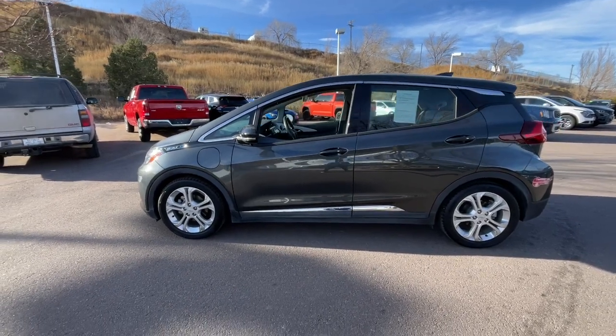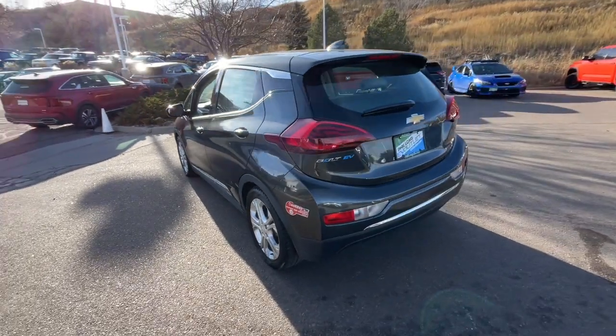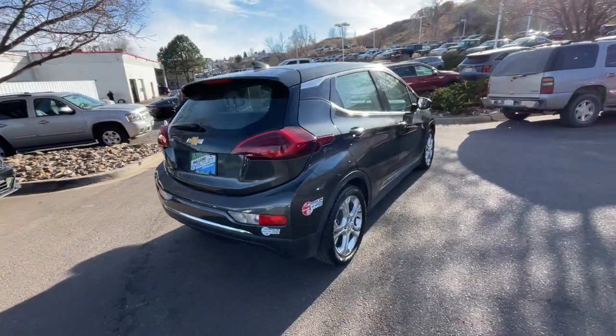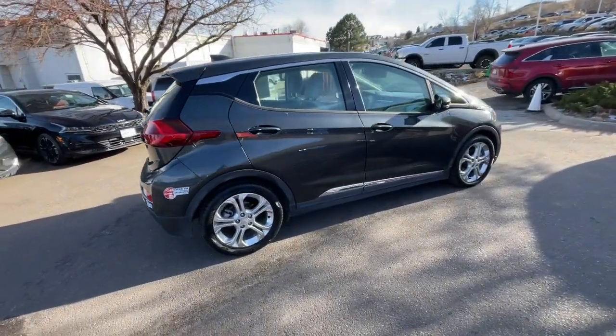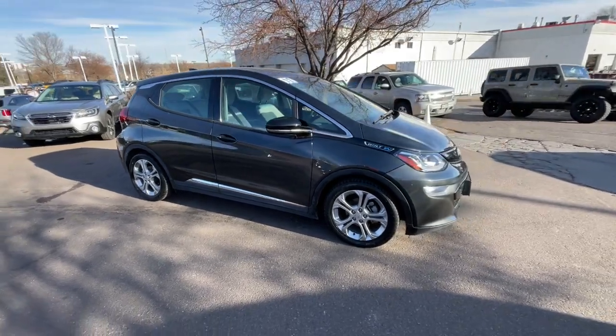Look no further than the 2017 Chevrolet Bolt EV, with less than 30,000 miles on the odometer. This vehicle stands out from the rest. The surprisingly spacious Bolt EV combines an enviable range with smart charging technology.